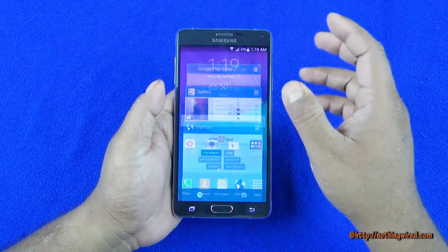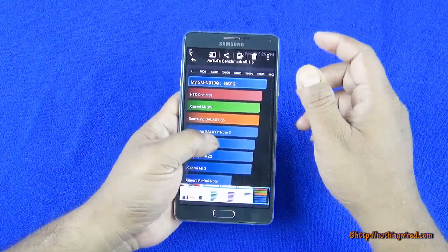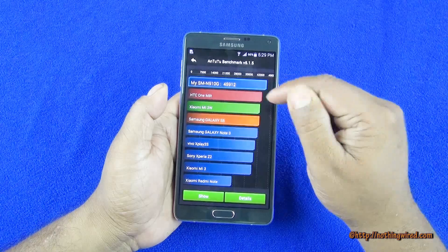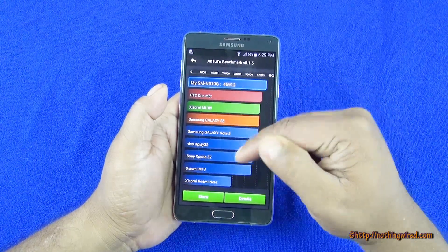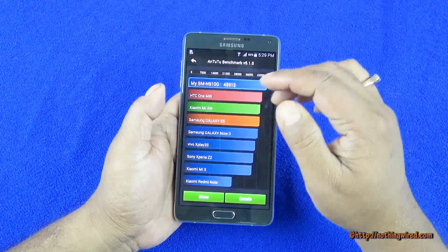We also did some M22 testing where you see it scores in the top — 45,912 — above Note 3, S5, Z2, and all.